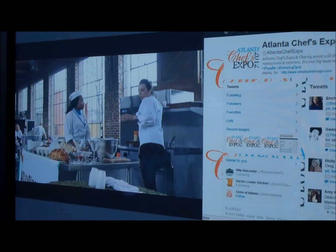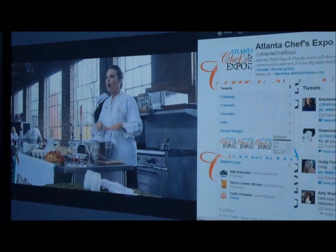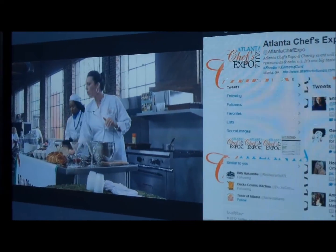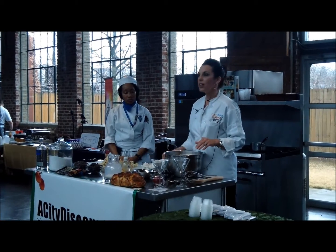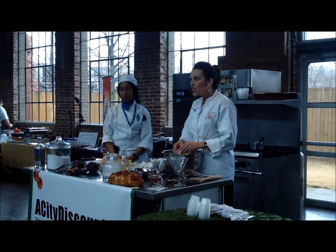I'm Jenny McCormick with the Atlanta Chef's Expo 2012. One thing about bread pudding — this particular recipe is delicious, served warm.